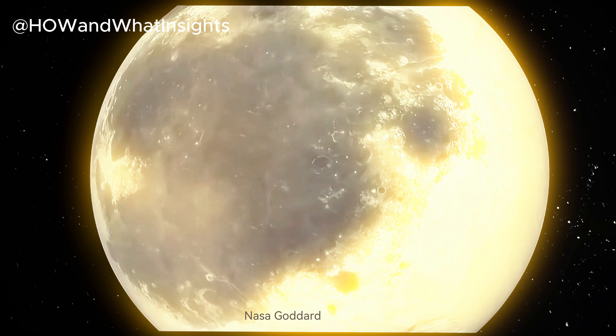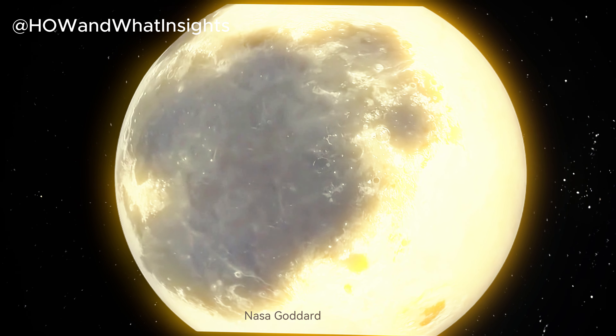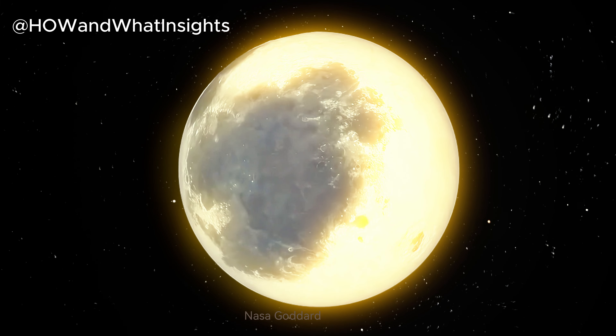Around 1 billion years ago, volcanic activity ended on the near side of the Moon as the last of the large impacts made their mark on the surface.